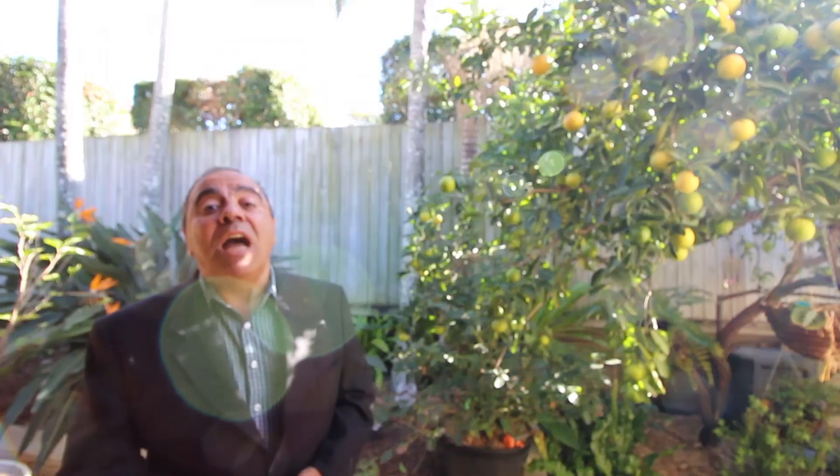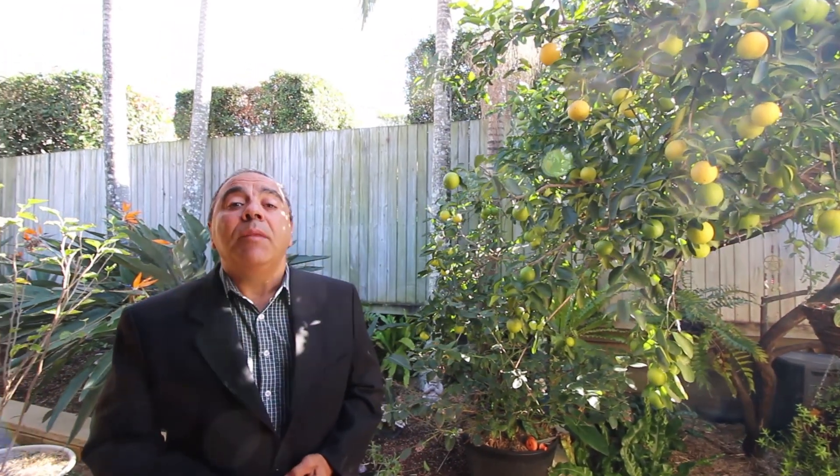Inspections at number 14 Sampson Crescent can be easily arranged either by appointment or via open home. Contact myself Reno or my colleague Ellie, and we look forward to seeing you soon. Thank you.